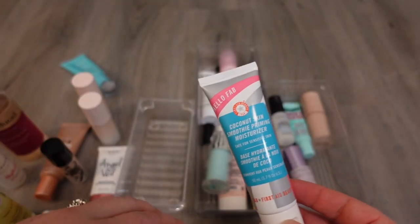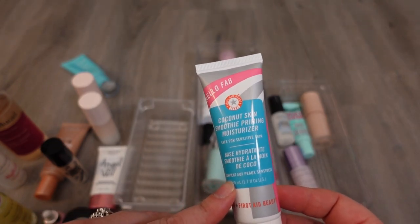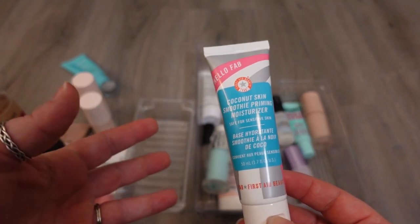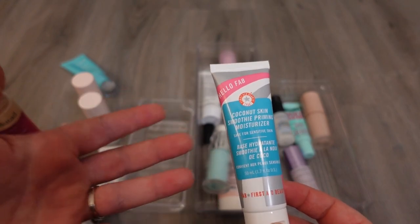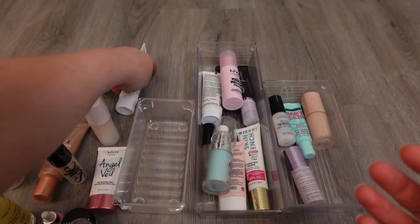Then I have one here from First Aid Beauty — this is the Coconut Skin Smoothie Primer Moisturizer. I think this is really hydrating. It's just one of those that is really good for sensitive skin. It doesn't cause me to get extra red. It doesn't do anything additional outside of giving me an extra boost of moisture, but sometimes that's just what I want on drier days, so I like this one. I'm going to keep it.